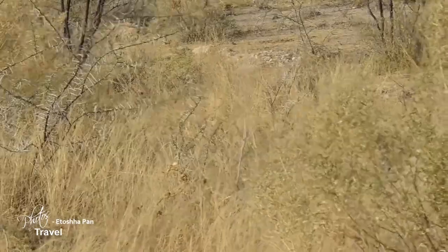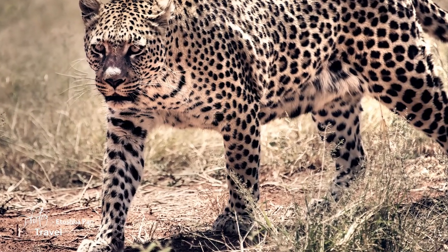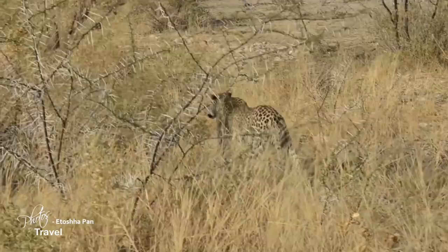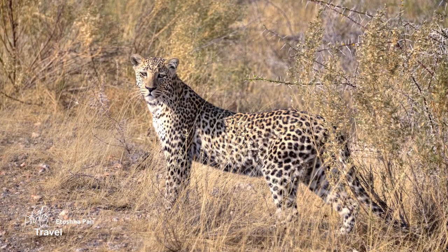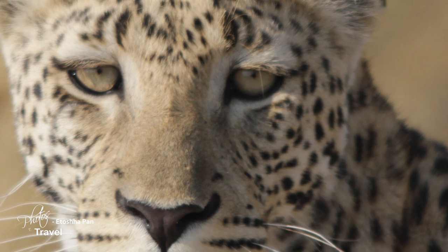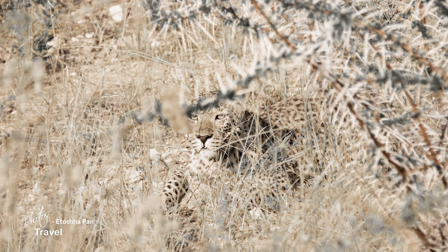We had no sooner left the Etosha region when suddenly Altus spotted a leopard right beside our Land Rover — it was as if I could reach my hand out and touch it. It was extremely close and I was leery of rolling the window down to take photographs, but a chance like this does not come along often. Altus cautioned me, explaining these cats are so agile they can turn and lunge in a split second. It was enough for me to close the window. After staying near us for about 20 minutes, it ventured off into the high grassy area.